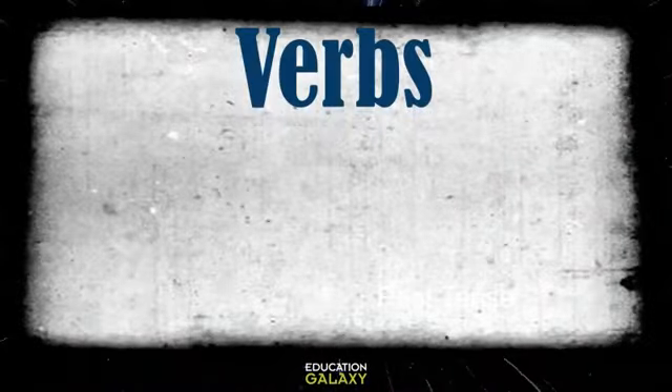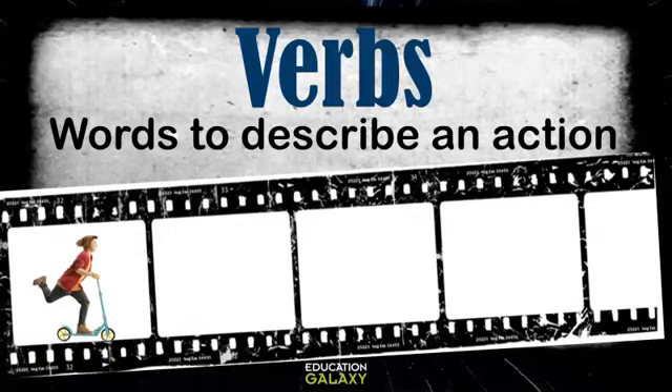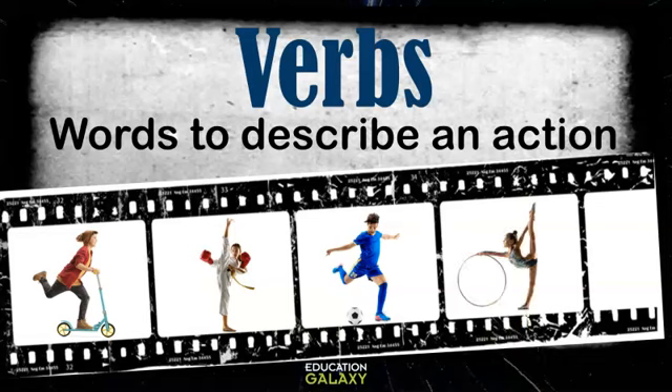Let's first review what a verb is. Verbs are words that describe an action. Let's look at some examples: riding a scooter, kickboxing, soccer, gymnastics, or even walking. They're all action words. They describe an action.